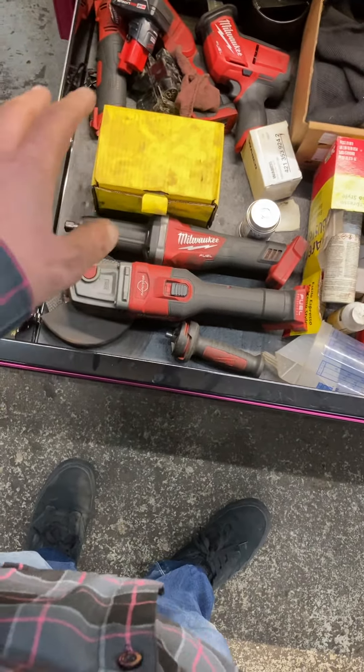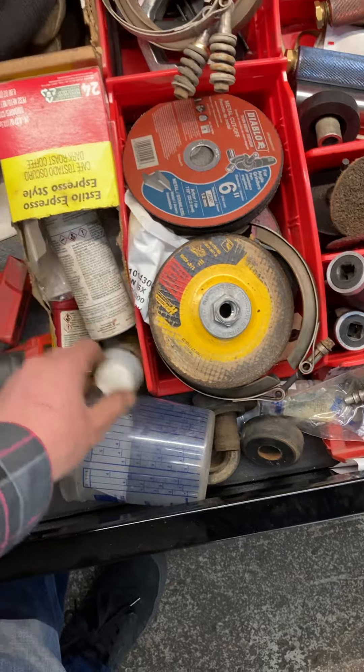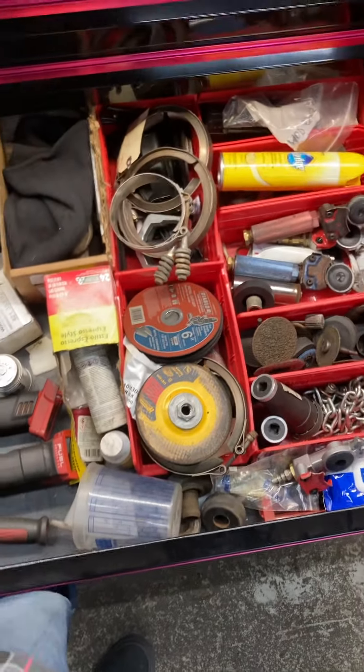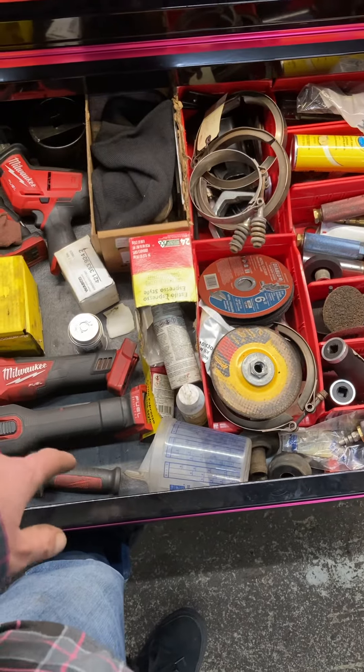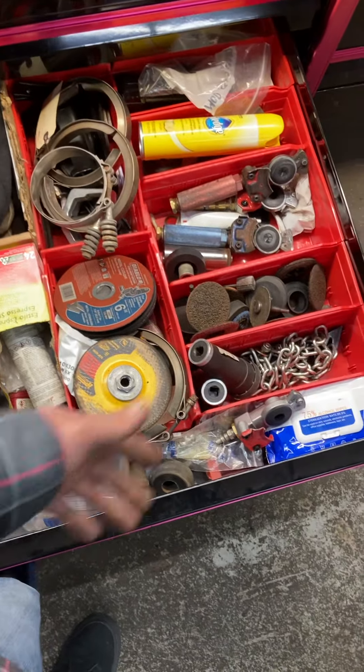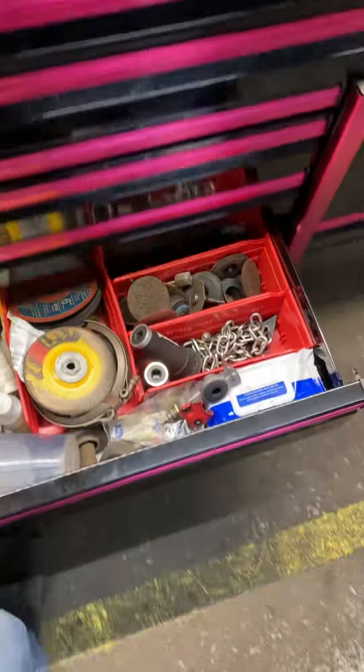RTV, air gun which I don't really use much of. I use this to collect and then measure DEF quantity for after-treatment diagnostics. Miscellaneous stuff — power drawer.